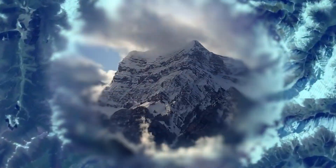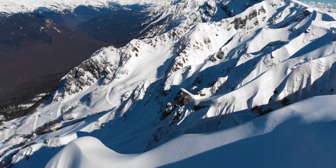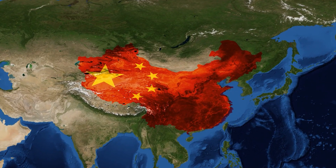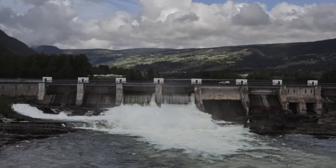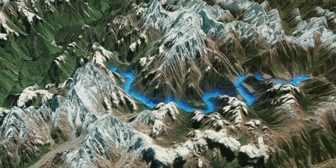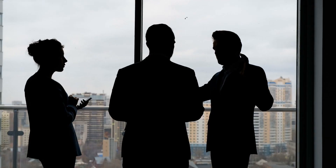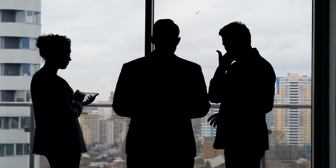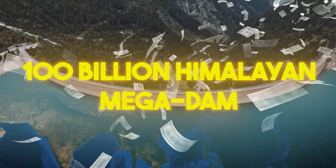Deep in the remote and rugged terrain of the Tibetan Plateau, where the air is thin and the mountains rise like giants, China is gearing up for its most ambitious and wallet-busting project: the construction of the world's most complex super dam. This colossal hydroelectric project is set to be the largest of its kind, surpassing anything the country and indeed the continent has ever seen. In today's video, we will find out about China's $100 billion Himalayan Mega Dam.